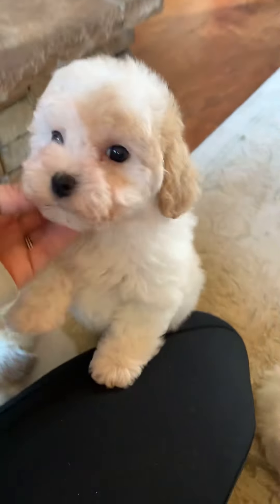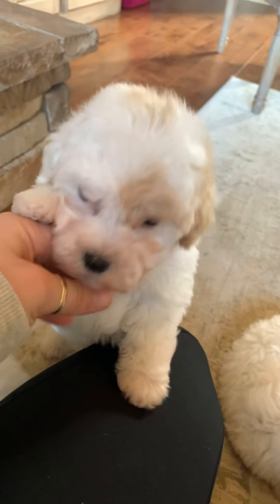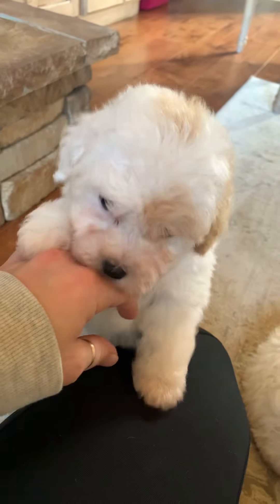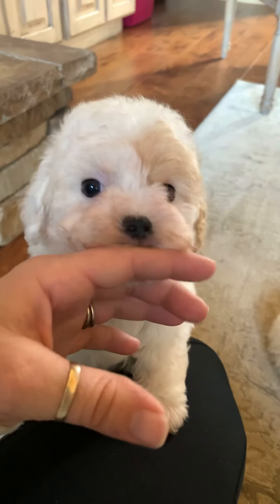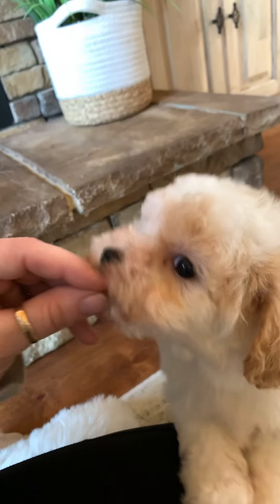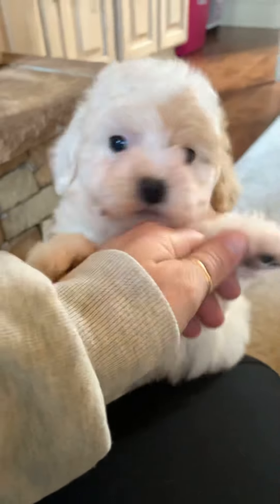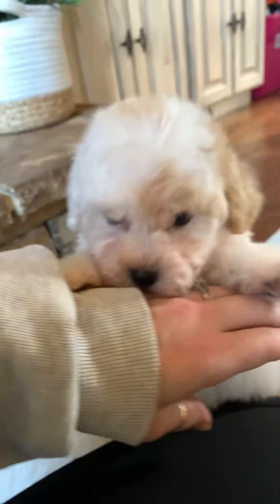Who we got here? This is Miss Mel. Hi, sweet girl. They're just little cuddle bugs — they want all the attention. So this is Mel. Hey, pretty girl. Got that tail wagging. I know, you want all the attention. Sweet girl.